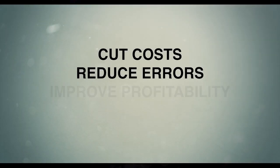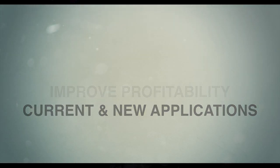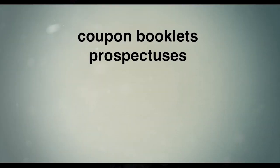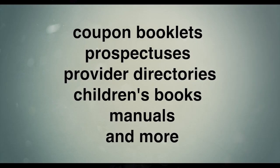You can cut costs, reduce errors, improve profitability, and enable current and new applications, including coupon booklets, prospectuses, provider directories, children's books, manuals, and more.